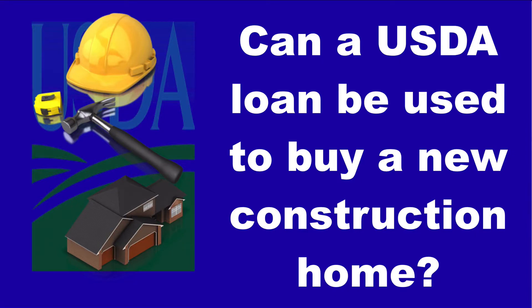Welcome back everyone. Sean Stevens here again with Metroplex Mortgage Services and another USDA Loan Pro video quick tip.